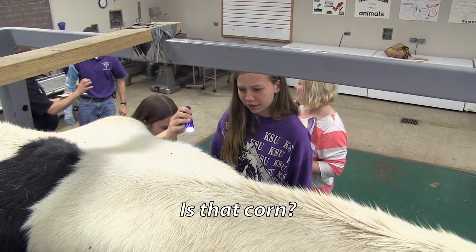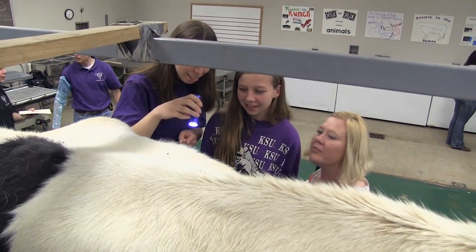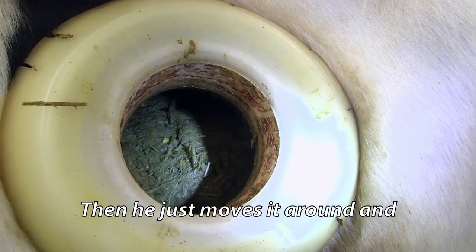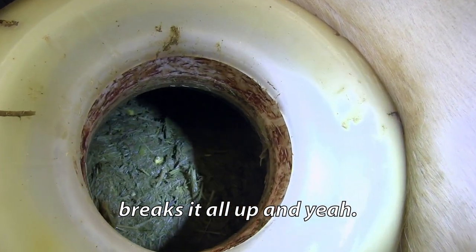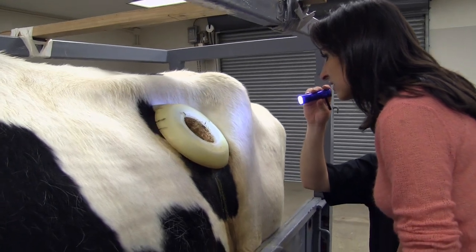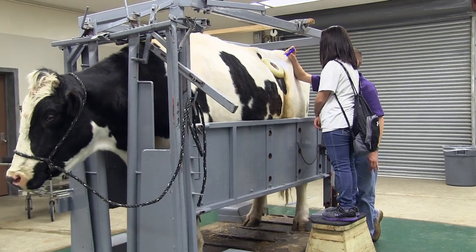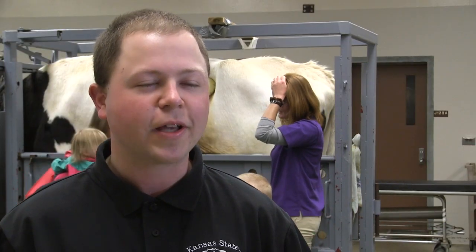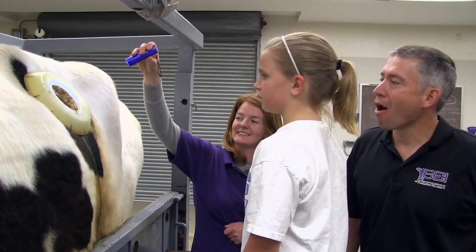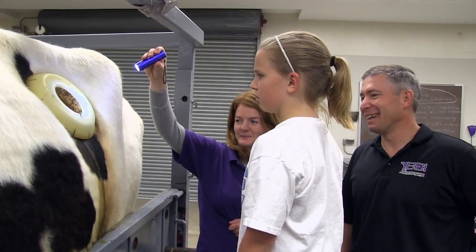Visitors observing the rumen identify corn and hay being broken down. That yellow is corn and most of it's hay — it just moves around and breaks it all up. Inside the rumen they're seeing the digestive nutrients, seeing the microbes, how they're metabolizing the hay particles, and watching it move around. It's a cool opportunity to see how cattle can use food nutrients that humans are not able to, and convert them into high quality products.